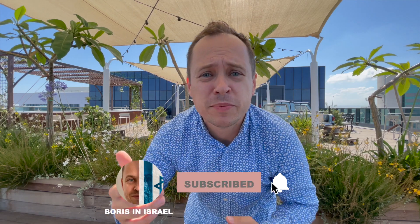Hi, I'm Boris. I'm in Israel. If you want to know more about life here, please make sure you subscribe to my channel so you don't miss a thing.